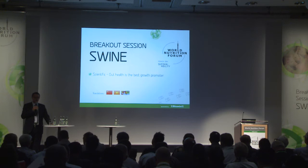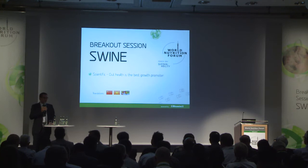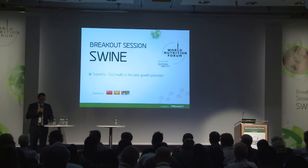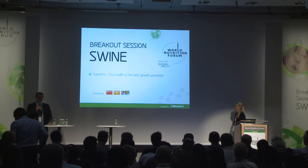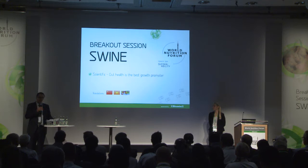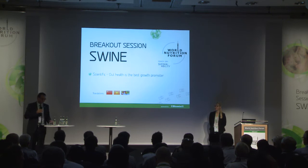We will start with the first speaker, who is Barbara Ruell. Barbara is today head of the Competence Center for Nutritional Products in Biomin. Barbara graduated from the University of Natural Resources and Life Sciences in Vienna. Her background is animal nutrition — she's a nutritionist — and will give us a presentation on the topic Efficient Resource Management: Dietary Solutions in Swine. Please welcome Barbara.